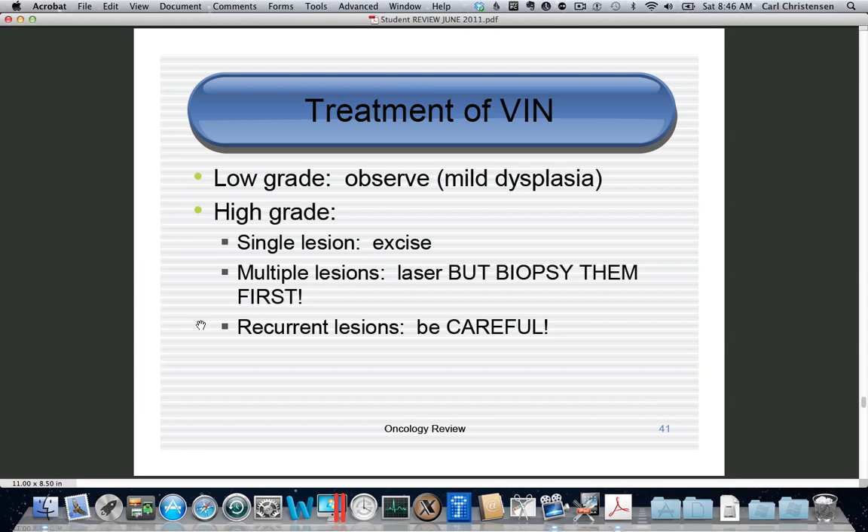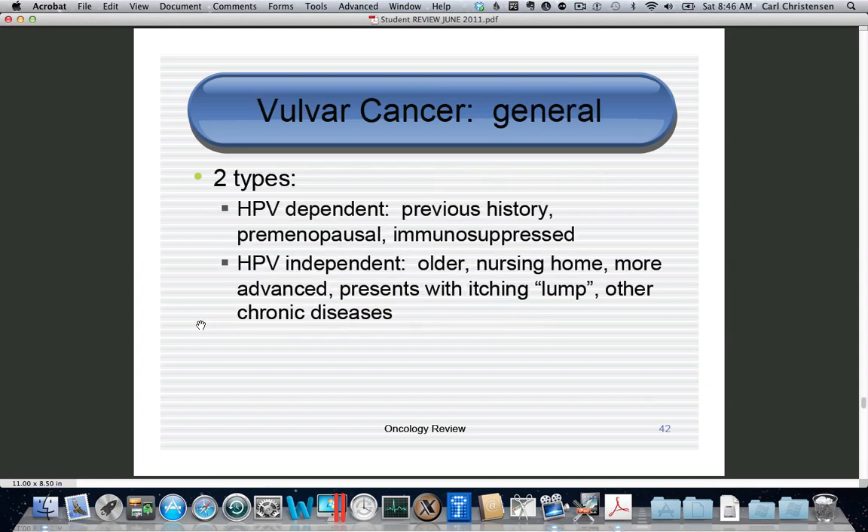Always make sure you are not treating cancer with laser. There are two types of vulvar cancer. The HPV-unrelated type presents as an older patient from a nursing home with a painless itching ulcer — biopsy shows squamous cell cancer, with related comorbidities like hypertension and diabetes, mostly an effect of age. The HPV-dependent type usually has a prior history of cervical dysplasia or cancer, is premenopausal or perimenopausal, and may be immunosuppressed — for example, HIV-positive or a transplant patient.